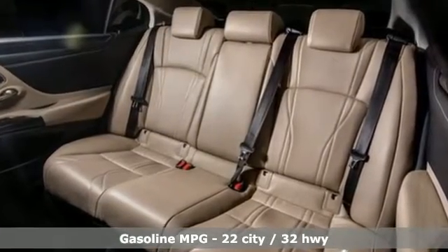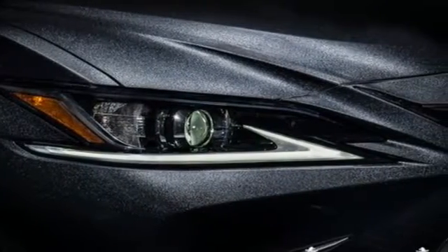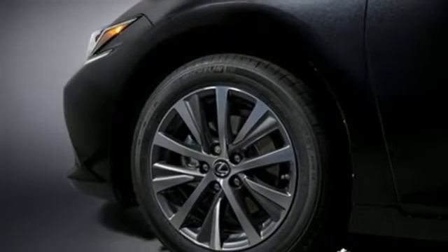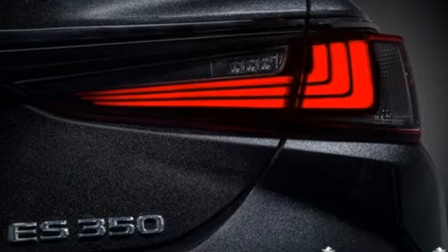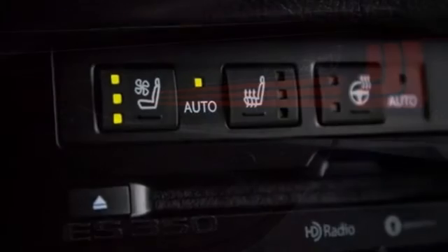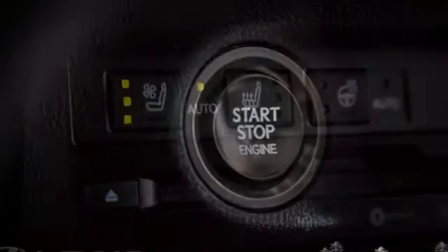Smart device navigation, dual zone climate control, Wi-Fi hotspot, power sliding and tilting sunroof, V6 engine, gas pressurized shocks, streaming audio, leather steering wheel, front wheel drive, auto dimming rear view mirror, and LED low and high beam headlights.